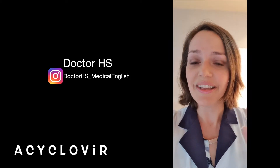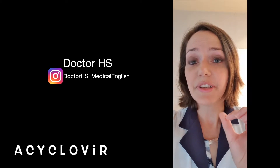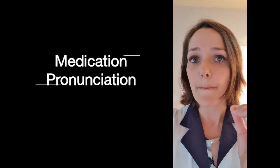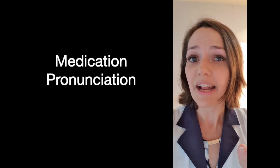Hi students, how are you? This is Dr. HS, your medical English teacher. In today's video you're going to be learning how to pronounce the word acyclovir. This is a video from the series medication pronunciation, where I teach you how to pronounce medication names properly, and today we're going to be focusing on acyclovir.